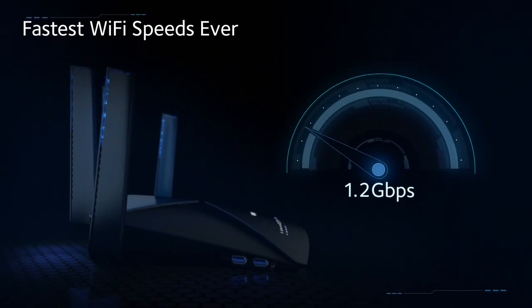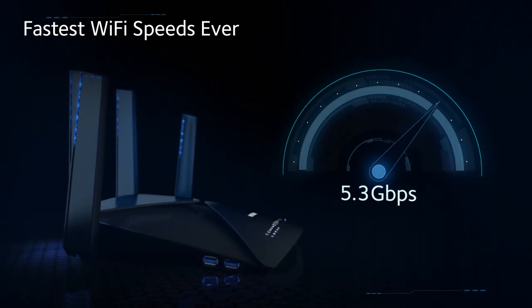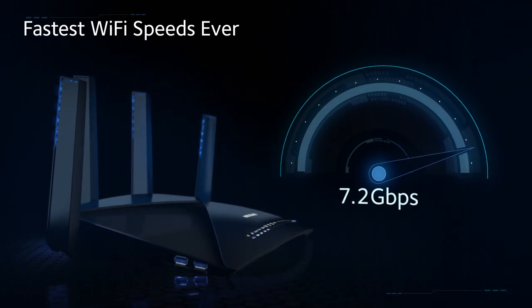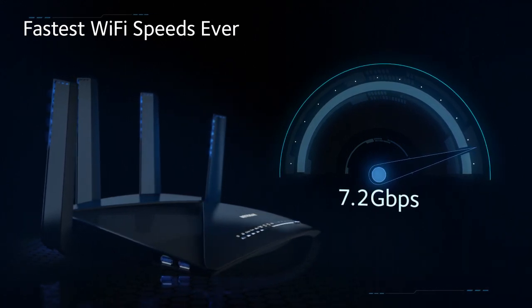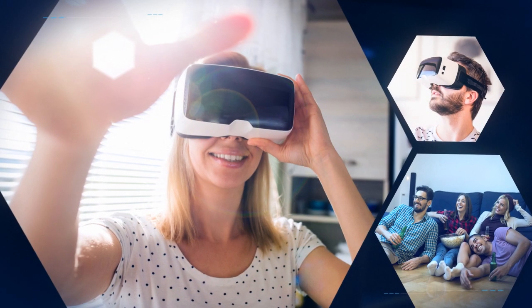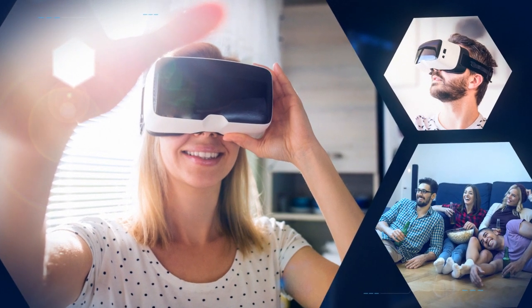Featuring the fastest Wi-Fi speeds ever, using dual-band 802.11AC and new 802.11AD. 802.11AD is three times faster than typical AC speeds. Enjoy ultra-smooth 4K streaming, VR gaming, and data transfers at lightning speeds.